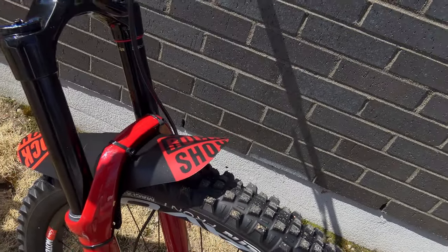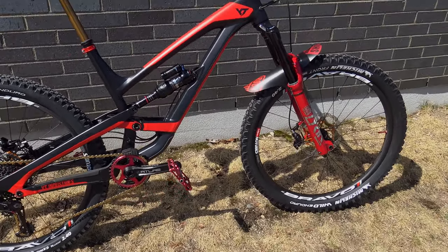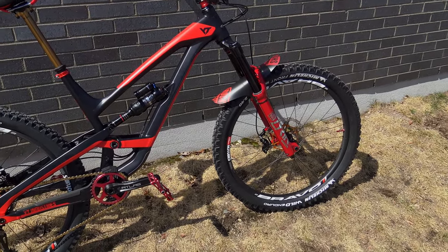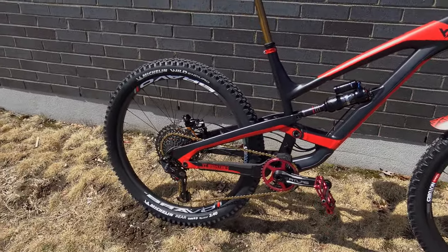There's also a mud guard at the front — this little one should help keep mud out of your eyes. That's pretty much it guys! Hope you liked this quick bike upgrade overview. As you might know this is my second bike — the Evil will be the main one. Can't wait to try them both on the trail. See you in the next episode of Freeride Quebec — love you guys, see you next time!